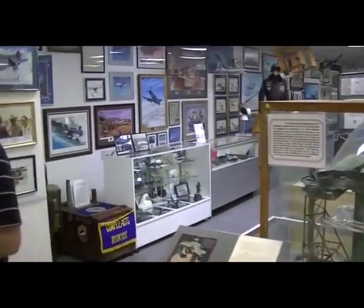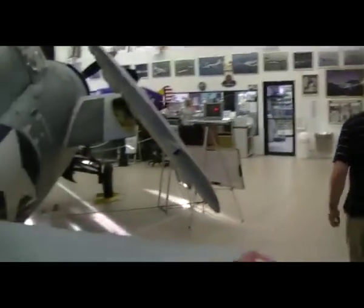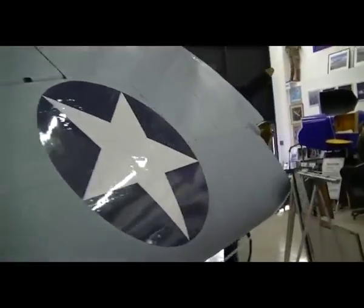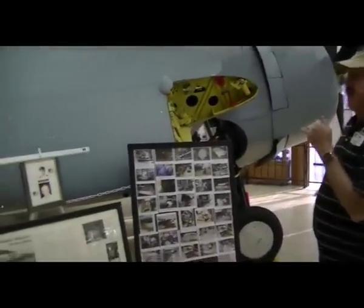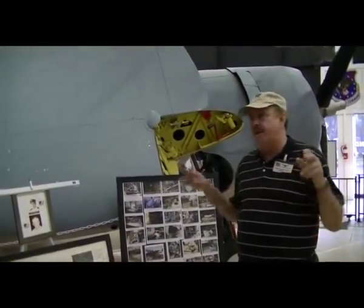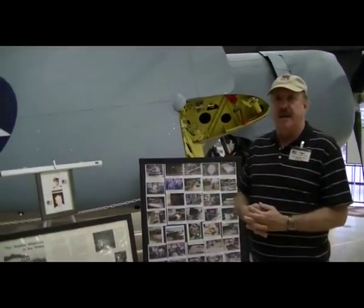Next, we're going to look at an aircraft that helps lead us out into the main exhibit hall. This is called a Grumman Avenger Wildcat. This is a unique aircraft because of where it came from — it came from Lake Michigan. The Navy had a unique problem in World War II: how do they train their carrier pilots, because all the aircraft carriers were out in the Pacific just trying to hold the line against the Japanese.